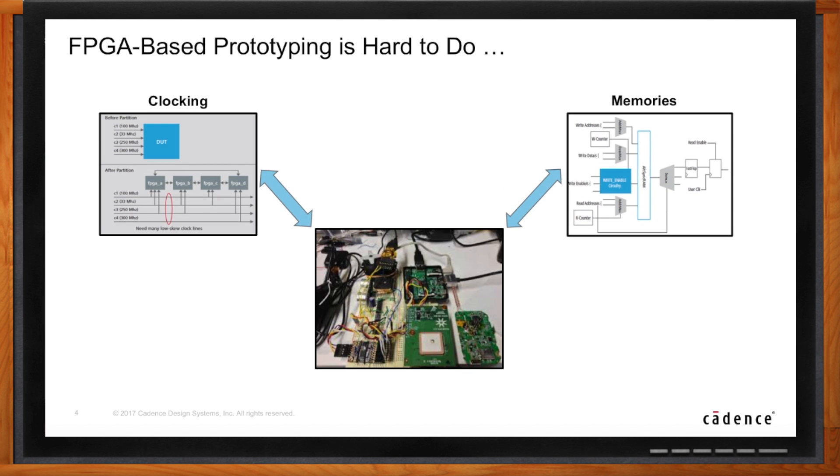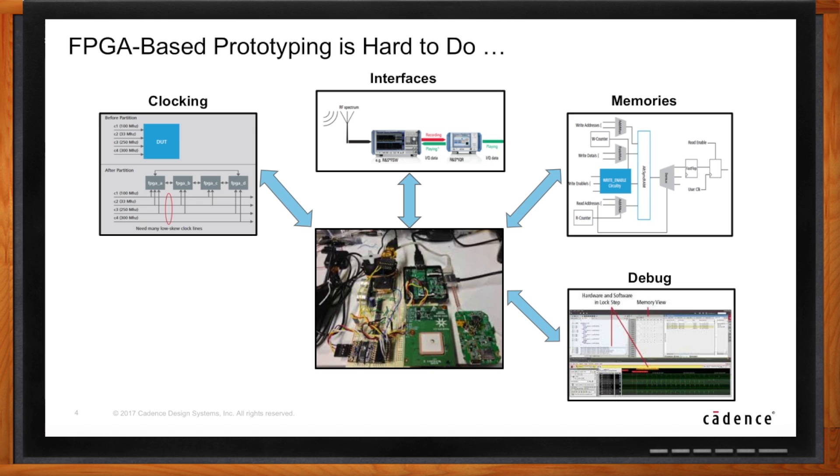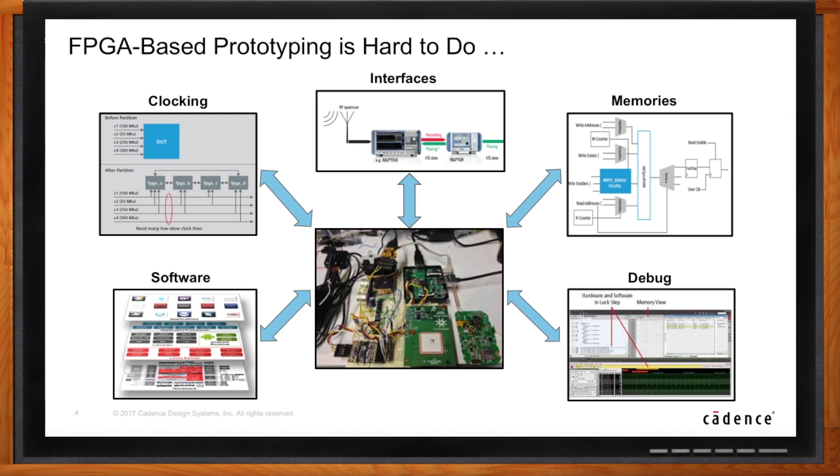A lot is involved in getting a prototype up and running. ASIC clocking can be very complex, with hundreds or even thousands of clocks — something FPGAs cannot handle. Memories are many and in all shapes and sizes in ASICs — again, something FPGAs cannot handle. Because you are prototyping the whole chip or system, all kinds of interfaces must be connected, and those have speed requirements. The appropriate hardware and software debug requirements have to be met. No wonder FPGA prototyping has that reputation.